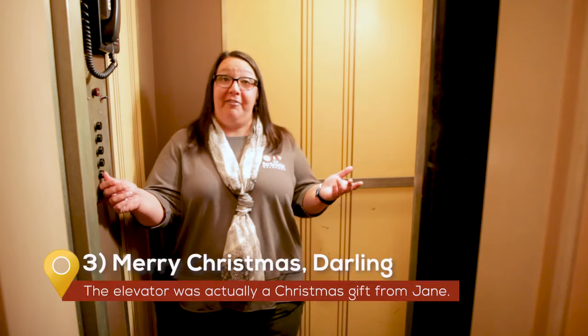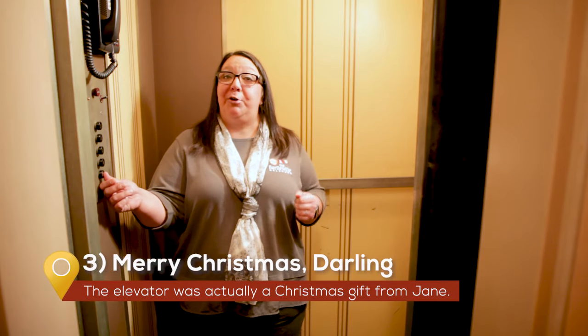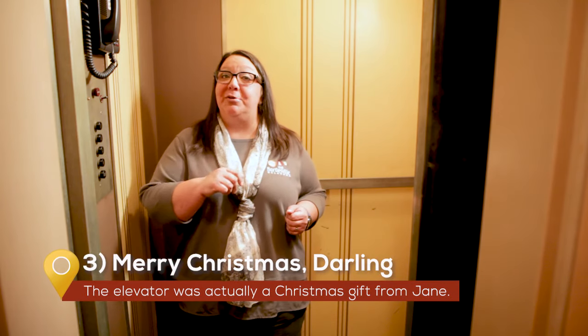Third, every year the Frank Phillips home opens its doors to visitors to show off their vintage Christmas decorations. But did you know the elevator in the home was actually a Christmas gift from Jane to her husband Frank in 1947? I wonder if she kept the receipt?